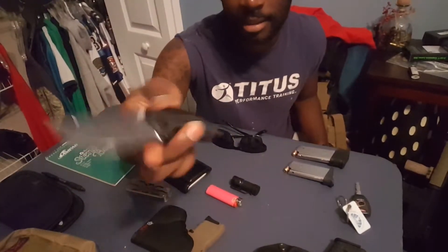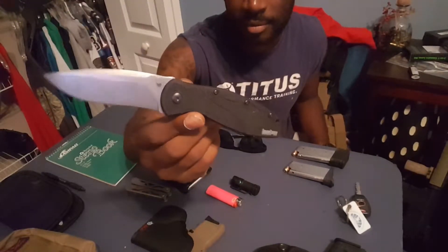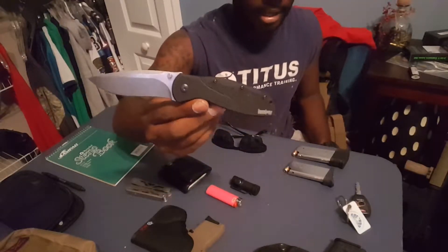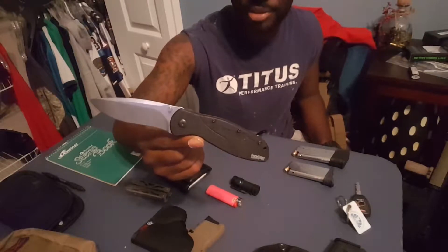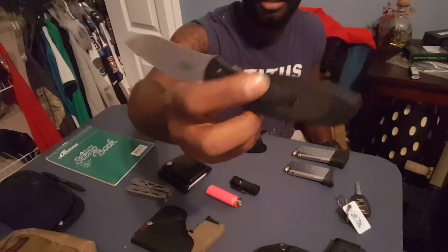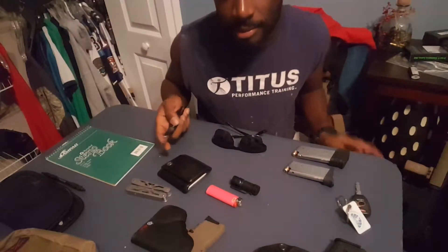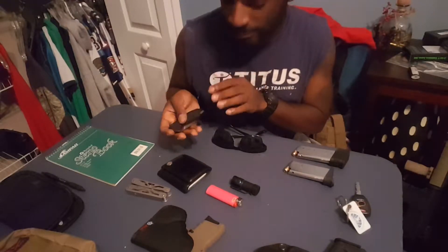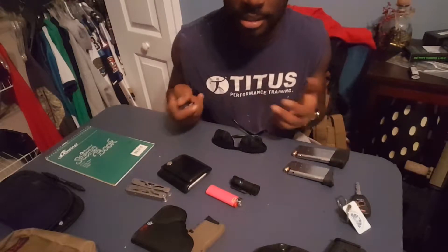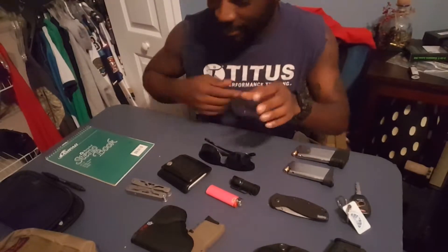Knife. Pocket knife. I think every EDC kit should have at least one pocket knife. There's a number of things you can use a pocket knife for — it doesn't have to just be cutting. What you can do with your pocket knife is really up to you. I will say go out and get like a hundred-dollar knife — get something that is of good quality, but at the same time, if you lost it, you're not going to be so upset about it.